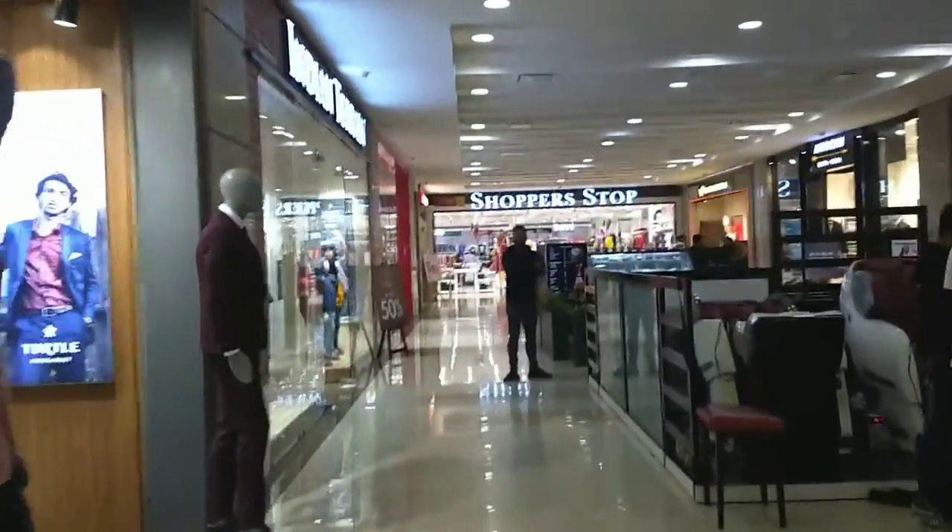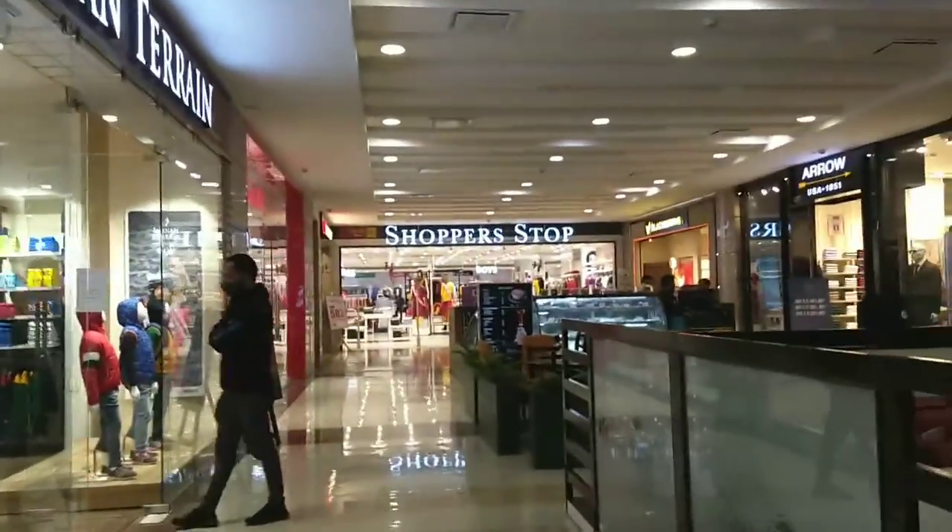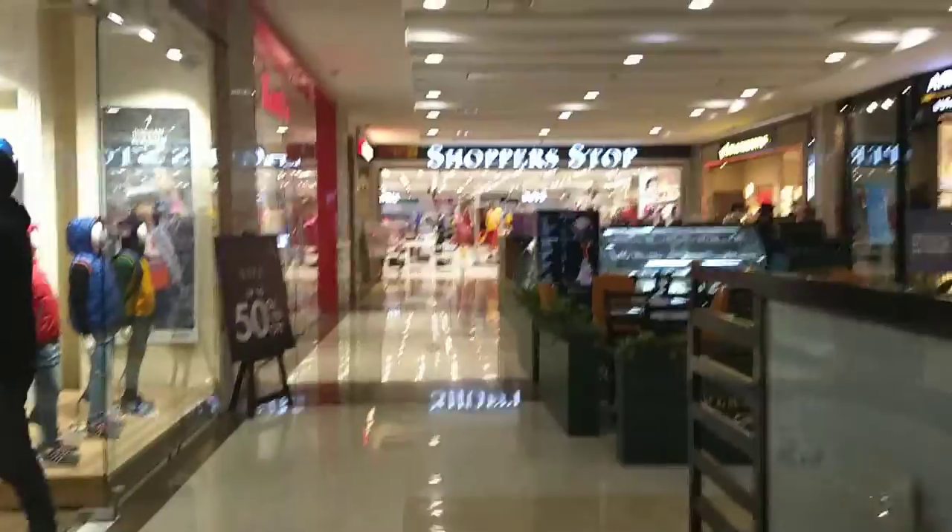So we explored the mall for a while and did some shopping.